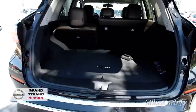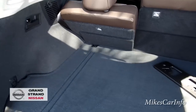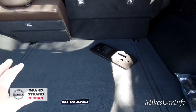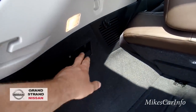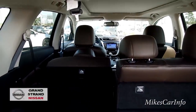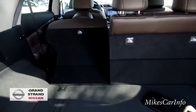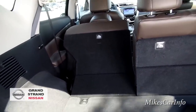Here's the cargo area and there's tons of storage space. If you're going to Home Depot, Walmart, or wherever, you've got room for a lot of stuff. If you want even more space, there's a handle right here to fold down the rear seats. The front seat is a little in the way since it's all the way back, but move it forward just a half inch and the seat folds down flat so you can put your stuff in.